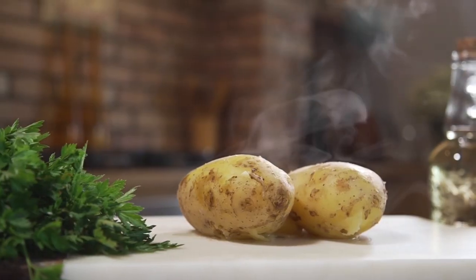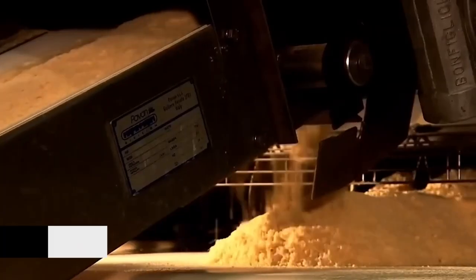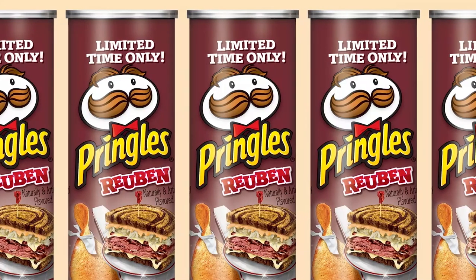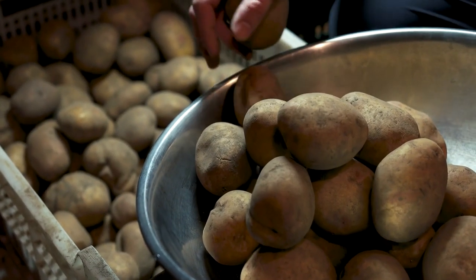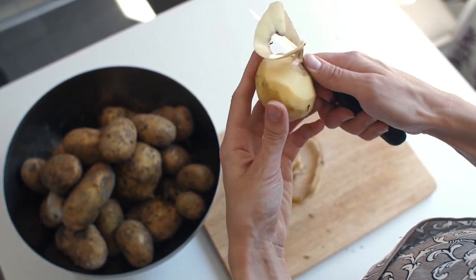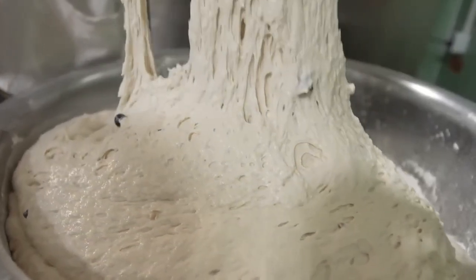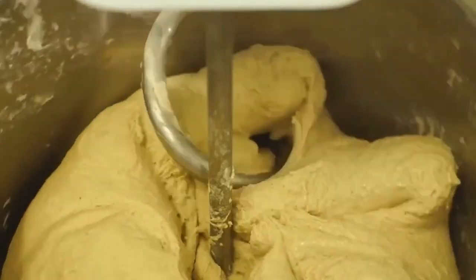Pringles are indeed made from potatoes, but not in the traditional sliced-chip manner. Pringles are crafted from potato flakes — dried and dehydrated potatoes — which are the building blocks of those uniform chips you know and love. Quality is paramount in Pringles production. Potatoes are carefully selected based on their texture, size, and starch content. After being cleaned and peeled, they're cooked to perfection. This cooking process gelatinizes the starch within the potatoes, which is essential for creating the right texture later on. Once cooked, the potatoes are mashed and processed to create a dough-like substance, which is then rolled out and cut into incredibly thin sheets.